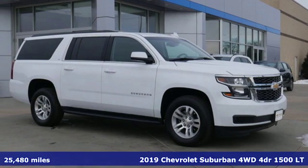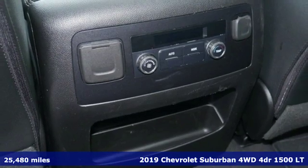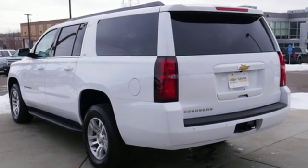It's a 2019 Chevrolet Suburban. The Suburban has dominated the road since 1935. This model continues the tradition with power, efficiency and adaptability you'd expect. You'll look forward to every drive with features like these.